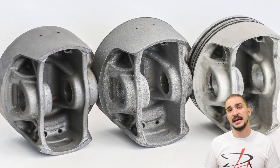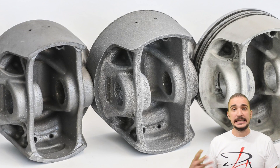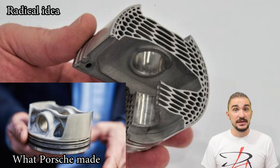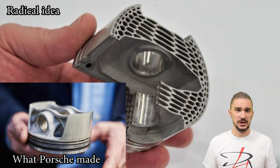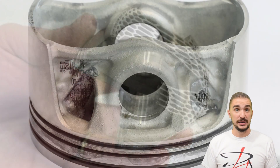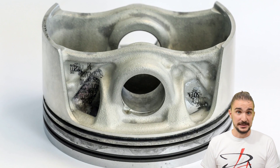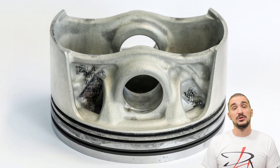Ideas and designs of 3D printed pistons were thrown around before and they usually looked far more radical than what Porsche actually made. It's pretty obvious that Porsche was playing it safe here and left a pretty big margin for error, because this really was a pioneering attempt and an outright piston failure would be pretty embarrassing and would possibly give a bad reputation to this very promising technology.